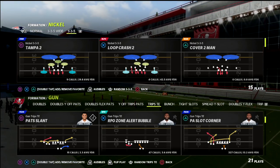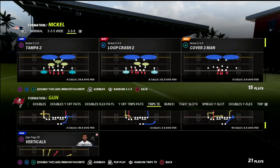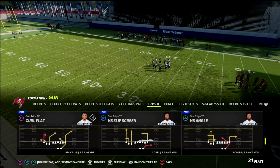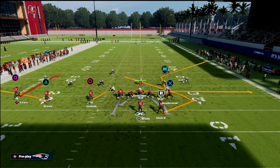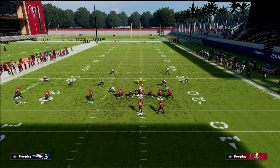Let's talk about this concept. You can honestly do this out of anything — you don't really need a specific play. I do this typically out of curl flat because a lot of it is already set up for what we're going to look for. We come out in curl flat from Trips Tight End, and what we're going to do is drag the inside slot receiver, en route the running back, and flat the tight end. It might look a little weird, but this is one of the best combos in the game.